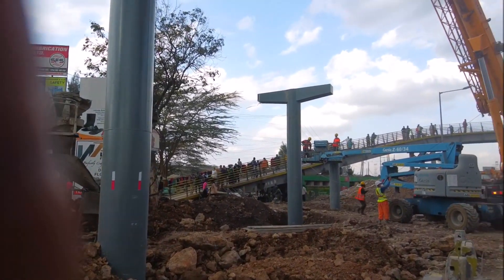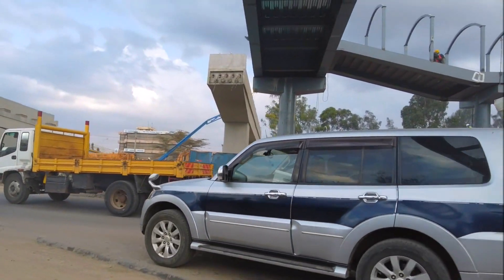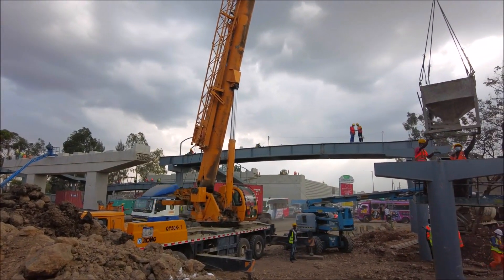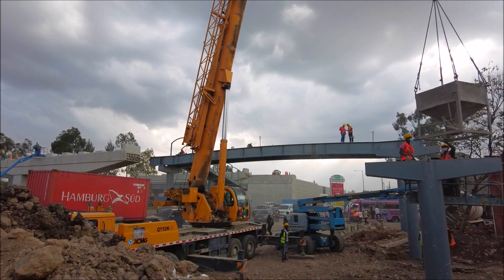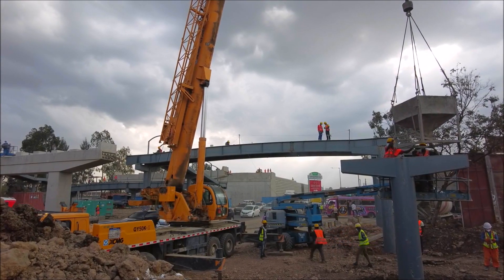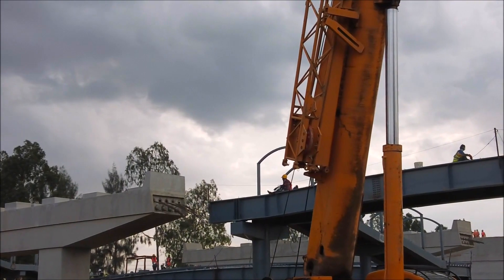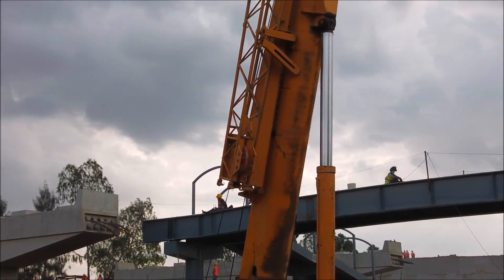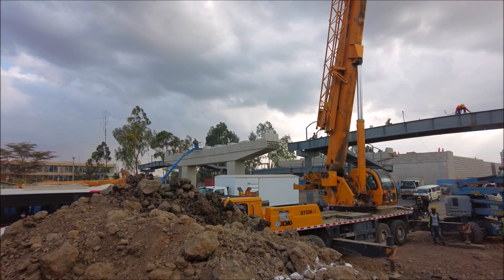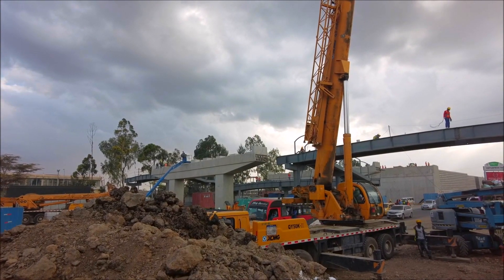This is massive work happening here at GM for this footbridge. This footbridge is going to be quite unique based on its design — it looks completely different. I think it's going to be constructed by the very same company constructing the Nairobi Expressway. It is being done at a very high speed. Not many people know this is happening, but this is Africa Anthony — the place where you'll be updated on what is happening first.